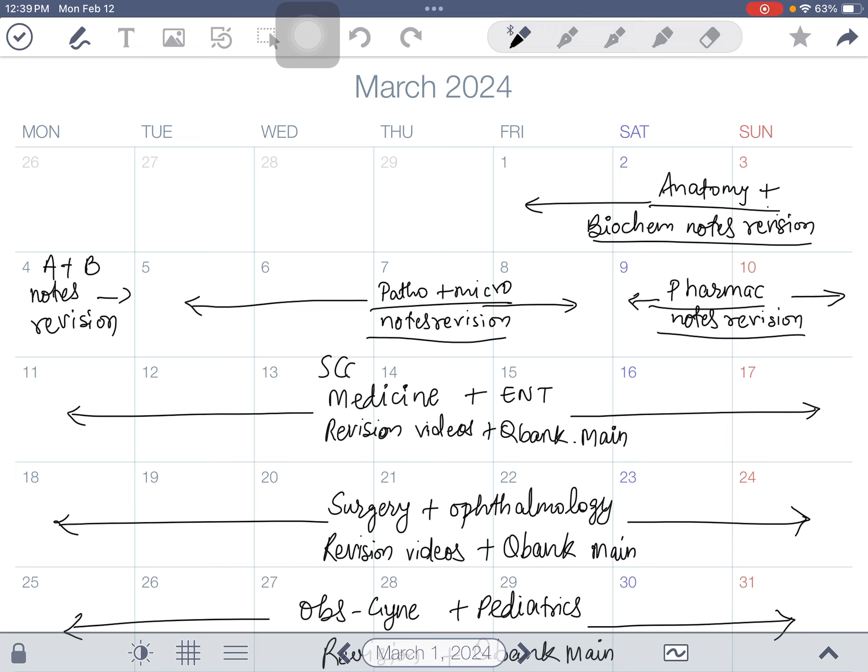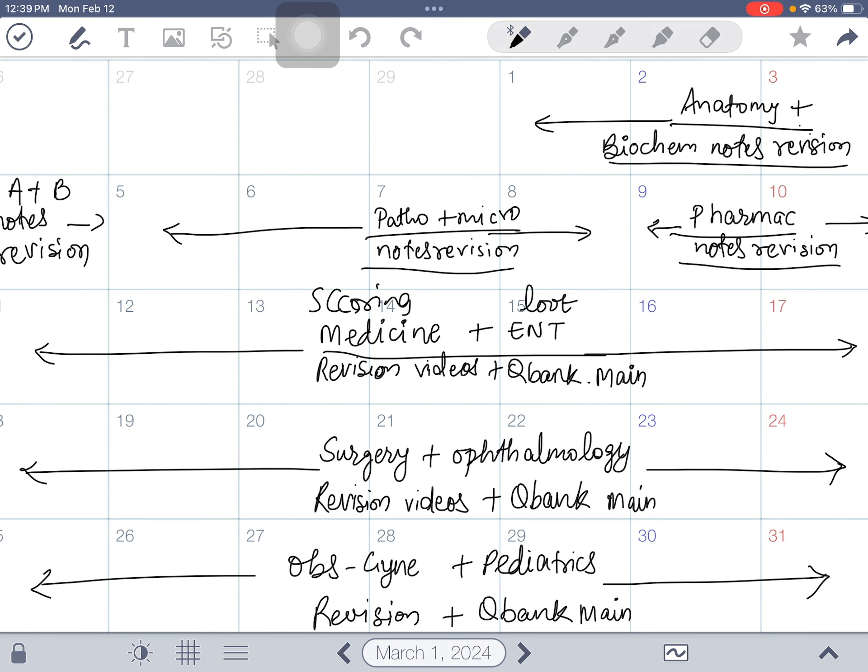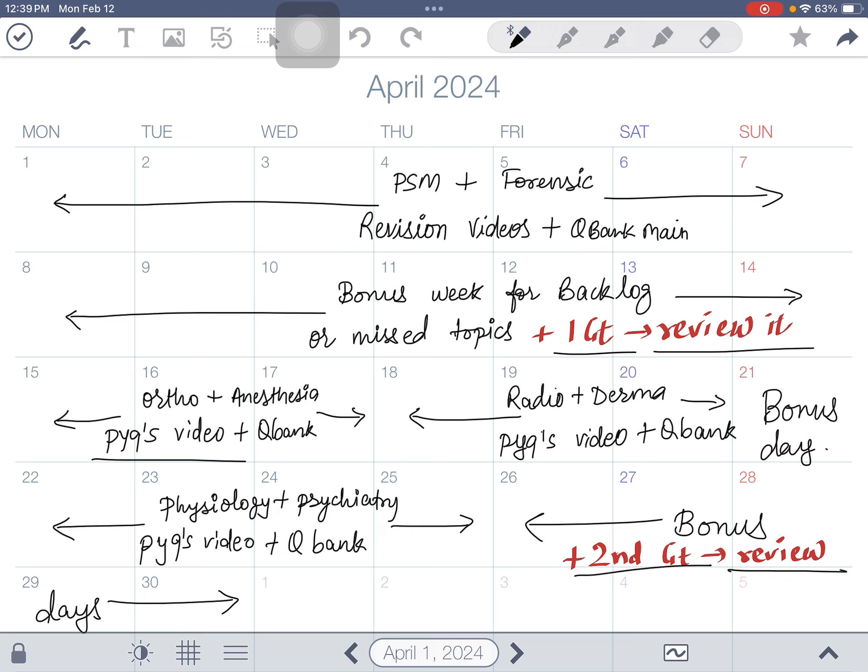From the 11th of March, start pairing one scoring subject with one loot subject — for example, medicine with ENT, then surgery with ophthalmology, then OBGYN with pediatrics. Give one week to each pair so you don't get bored and can finish two subjects at a time. Then cover PSM and forensic medicine. In these four weeks, finish all four scoring subjects and all loot subjects' revision videos and question banks.